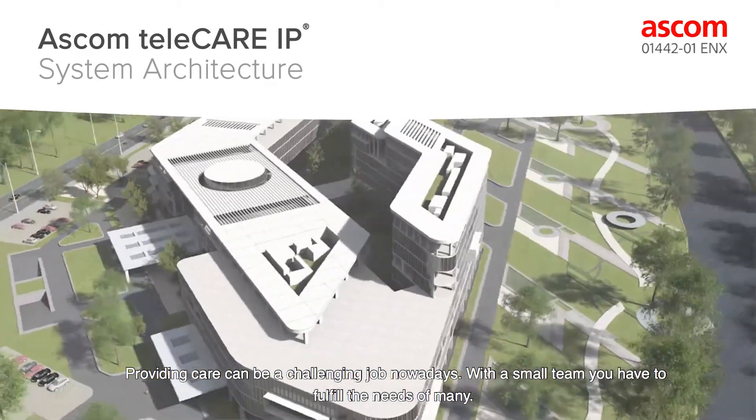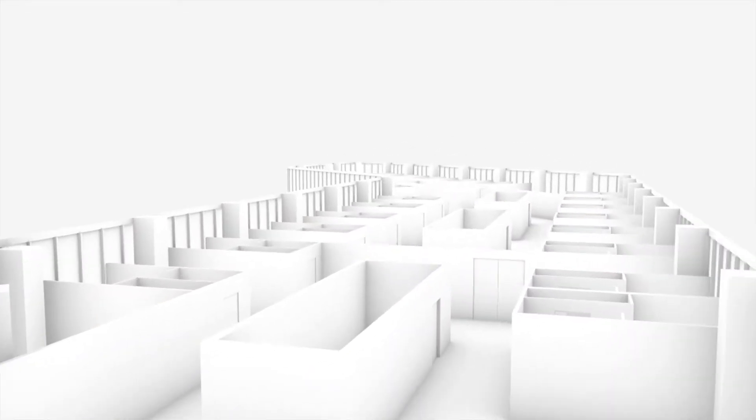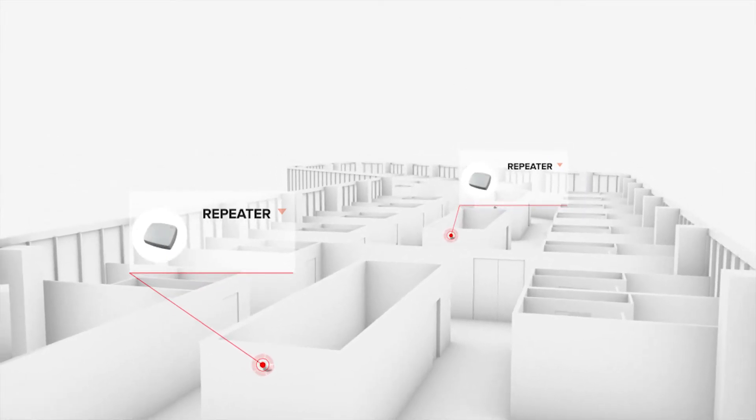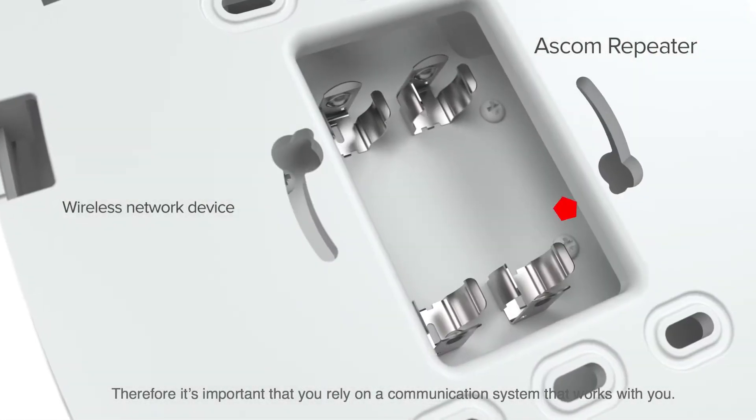Providing care can be a challenging job nowadays. With a small team, you have to fulfil the needs of many. Therefore, it's important that you rely on a communication system that works with you.